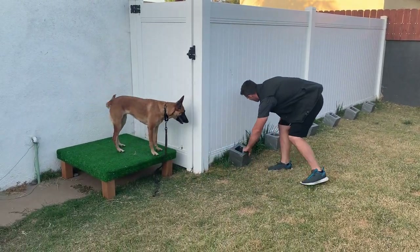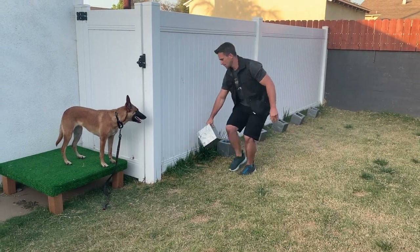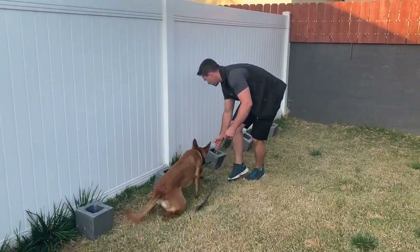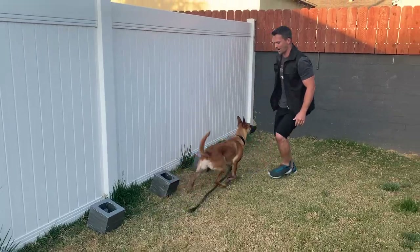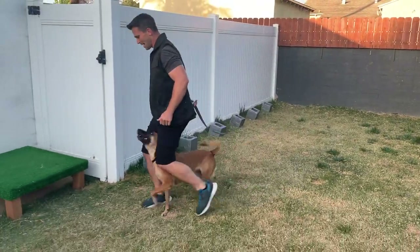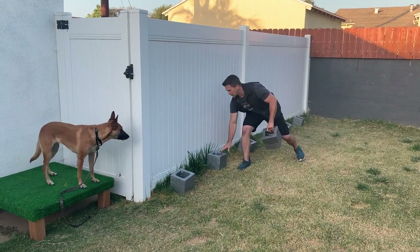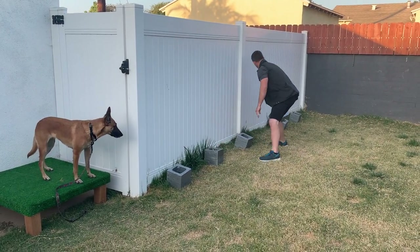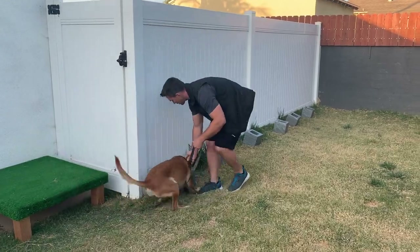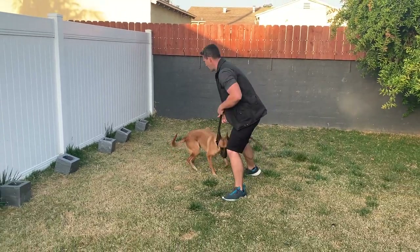Climb. Move the cinder block again. We're going to move it one more time. I'm going to keep it close. Same exact thing. Search. Down. Free. Good girl. Very nice, Ari.